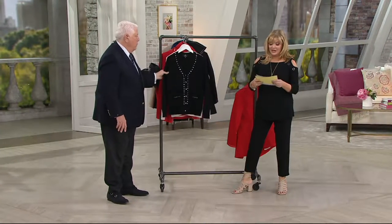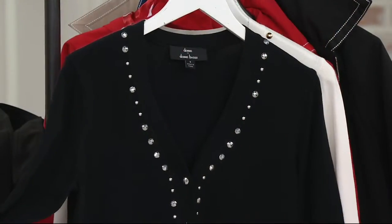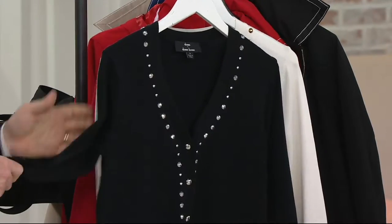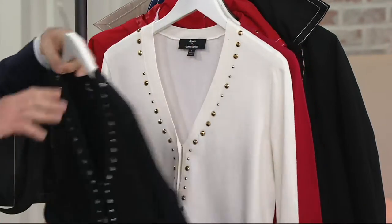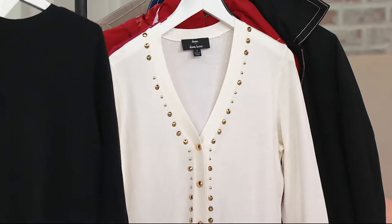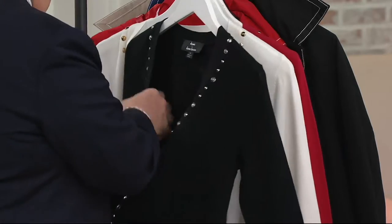All right, so let's take a look right now at an embellished button-front cardigan, brand new this season. We've never offered this with the five Easy Pays, so we are celebrating that Dennis is here with us today, launching his spring-summer exclusive to QVC — you can't find these anywhere else. First day with five Easy Pays of $13.95, and we'll have three colorways.